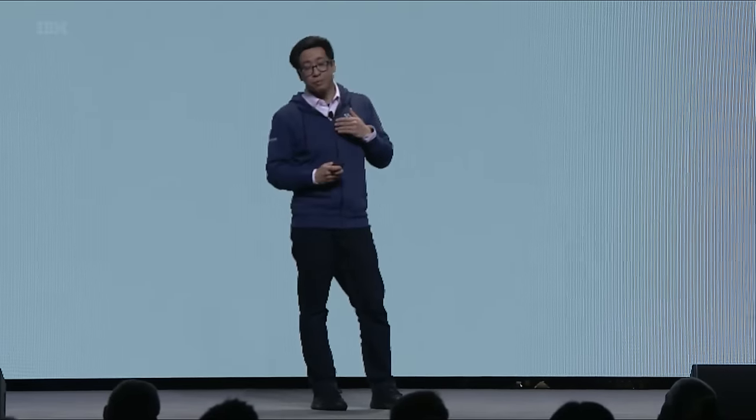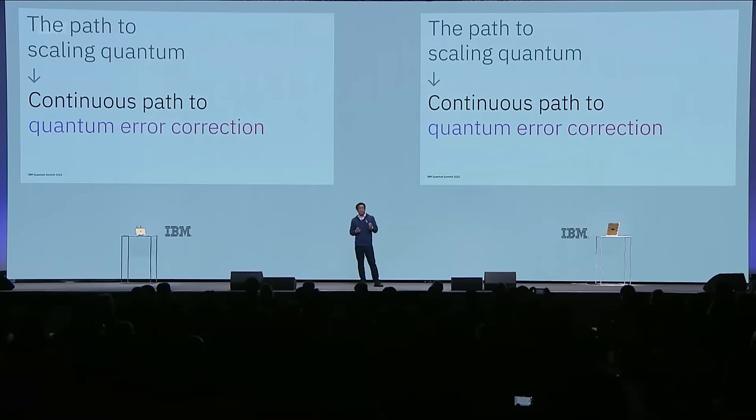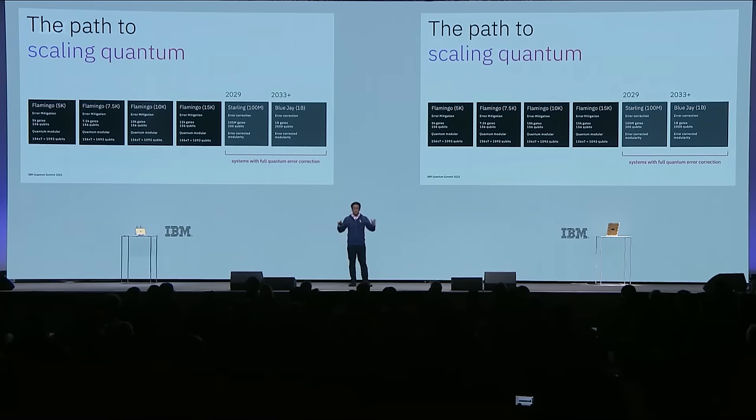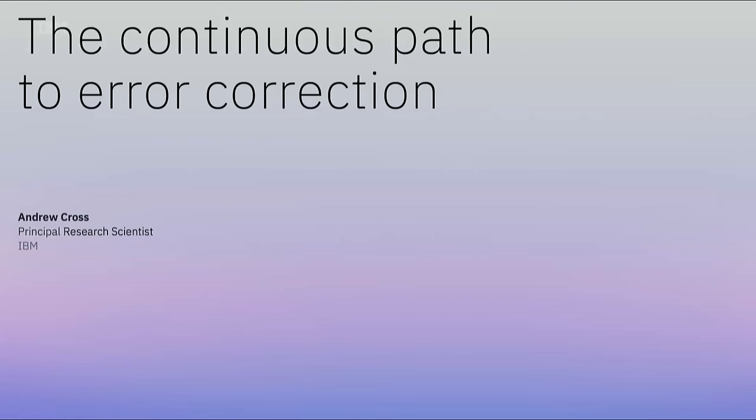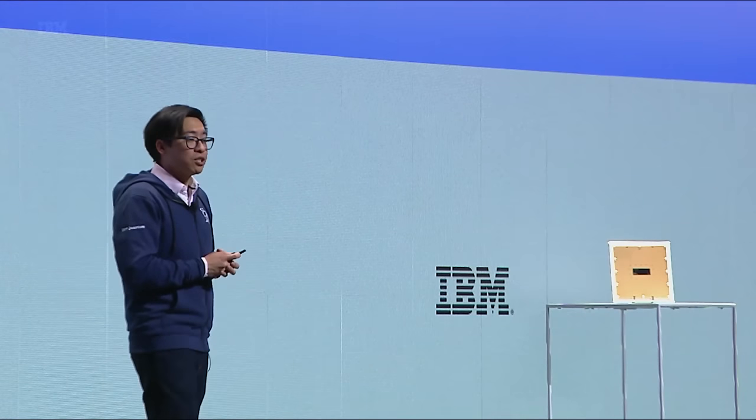But where do we go from there? How do we extend utility to further scale? The key is error correction. We want to chart a continuous path where everything our users and clients are doing with utility-scale machines today will translate. In 2029, we jump a ridiculous number of gates—from 15,000 to 100 million, over 200 qubits. And then subsequently, 1 billion gates in 2033 over 2,000 qubits. Let me invite Andrew Cross to tell you more.